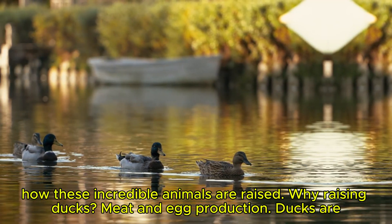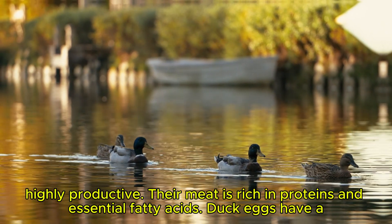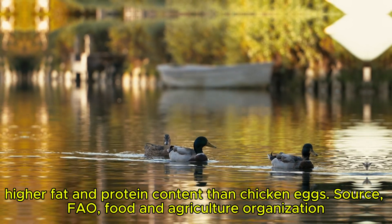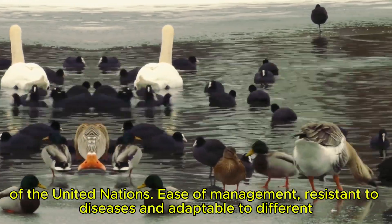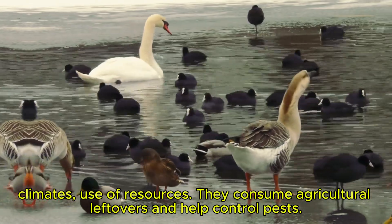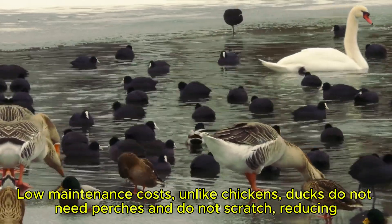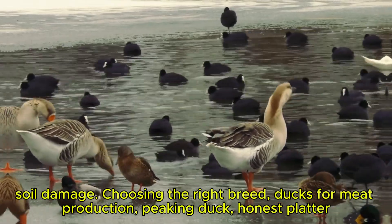Why raising ducks? Meat and egg production — ducks are highly productive. Their meat is rich in proteins and essential fatty acids, and duck eggs have a higher fat and protein content than chicken eggs. Source: FAO, Food and Agriculture Organization of the United Nations. Ease of management: they are resistant to diseases and adaptable to different climates. They consume agricultural leftovers and help control pests. Low maintenance costs: unlike chickens, ducks do not need perches and do not scratch, reducing soil damage.